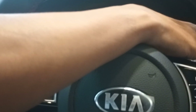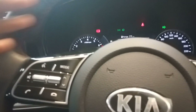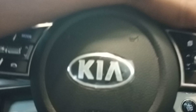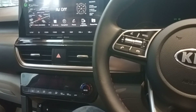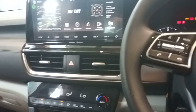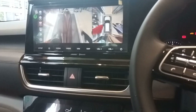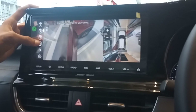This is called blind spot view. When you turn on the indicator, instead of looking at the mirror, you can see the blind spot directly on the screen. All four camera views are available. Then there is a 360-degree camera — front, front-up, left, right, and back — giving full 360-degree coverage.